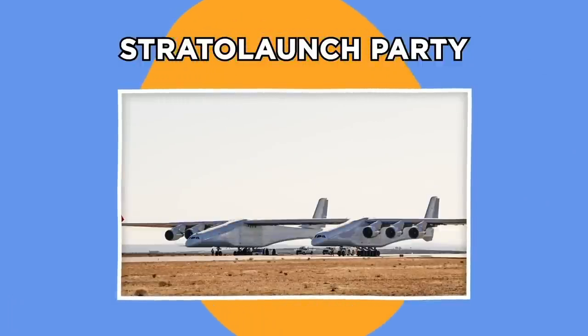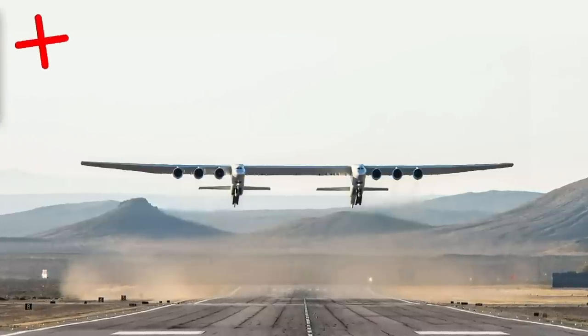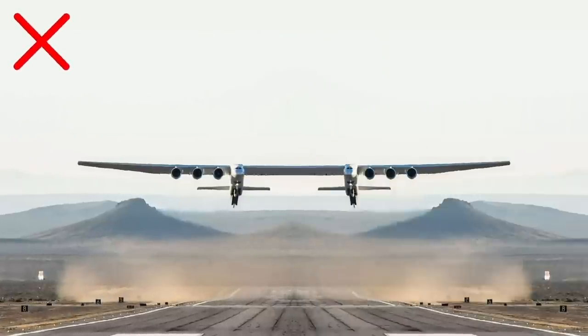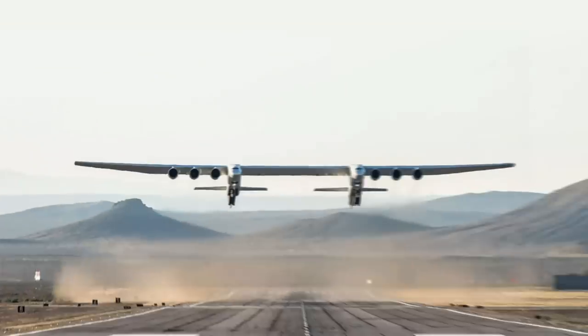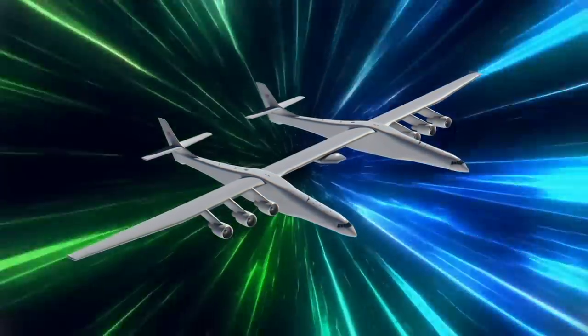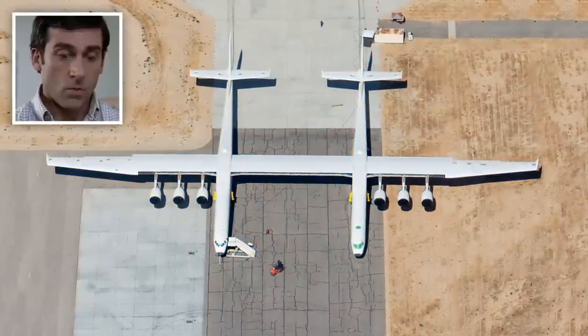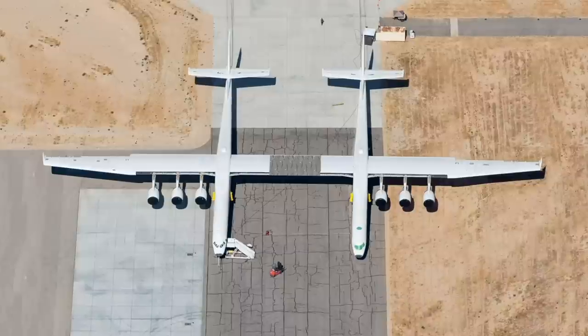Stratolaunch. I know what you're thinking — this isn't a picture of a plane mirrored at the wing in Photoshop. It's a real aircraft called the Stratolaunch, and its job is out of this world. Don't feel silly if you think this monster looks like two smaller planes duct taped together, because it is.